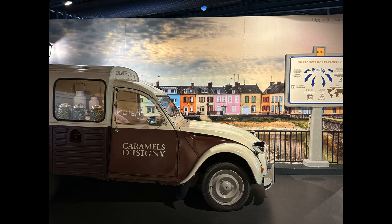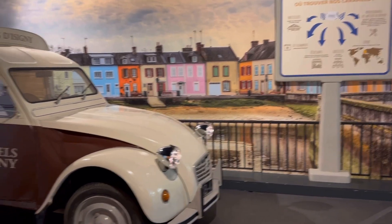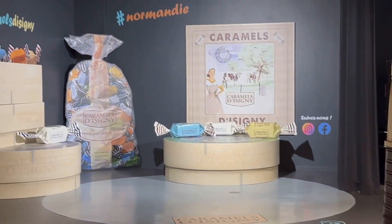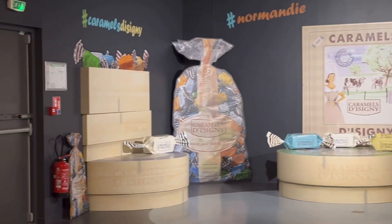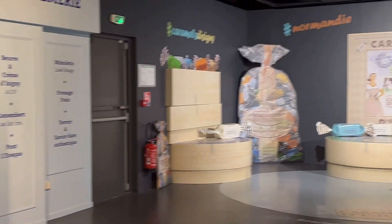Caramels d'Isigny produces local products made with local high quality raw materials: Isigny whole milk, Isigny PDO butter, and Isigny PDO cream. The caramel's unique flavor is a direct result of these ingredients. It contains no gluten, no gelatin, no palm oil or other artificial flavorings.